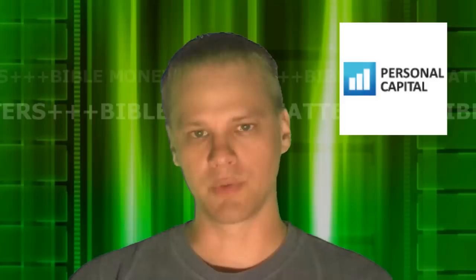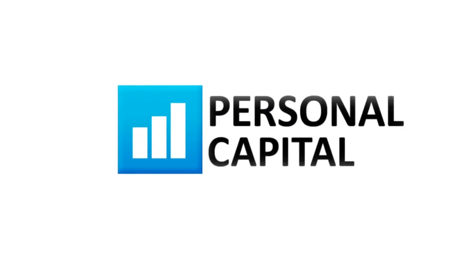The site is free to use, and let's take a brief look at a video from Personal Capital showing a little bit more about what they do. Welcome to Personal Capital, your personal financial advisor.